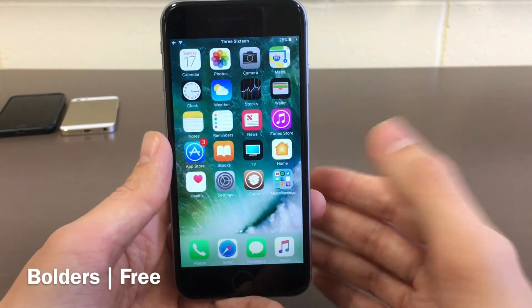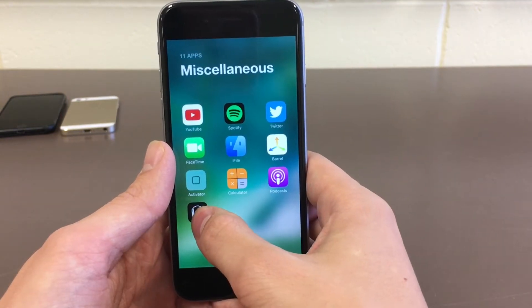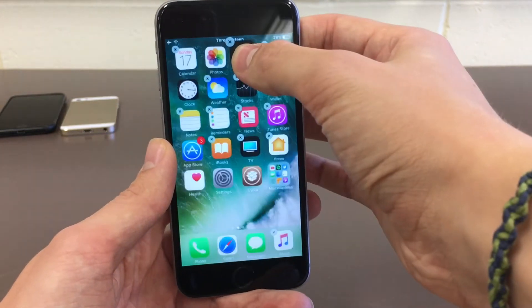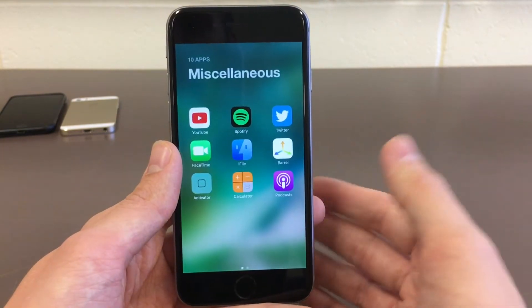It's just a very nice refresh to the way that folders look. Now when you want to actually move an application out of a folder, what you do is go into jiggle mode where you tap and hold on an icon and then drag it up and it will go out of the folder. That's just how it's going to work now with this tweak. Once again it's called Boulders, available for free.